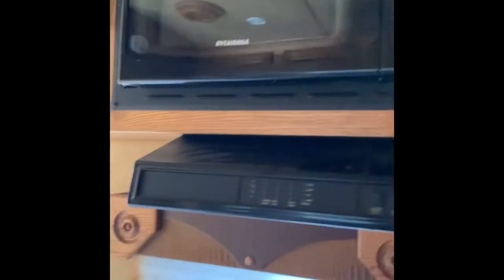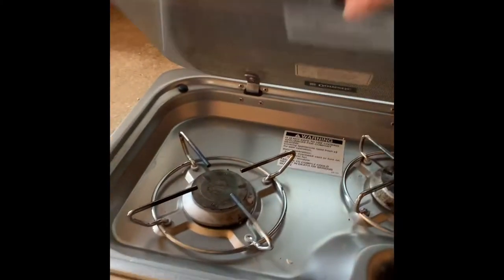Nice decent-sized freezer up there. Then we've got a microwave, a two-range gas stove, and lots of storage space under all the cupboards.